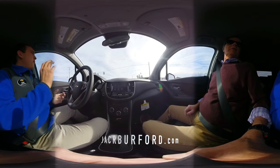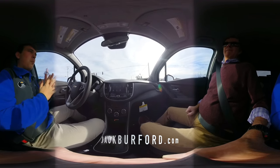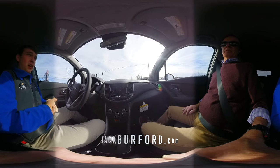Come see us — come see Jason. We're across from Walmart and Lowe's in Richmond, Kentucky. Jack Burford Chevrolet. You can always check us out online at jackburford.com.